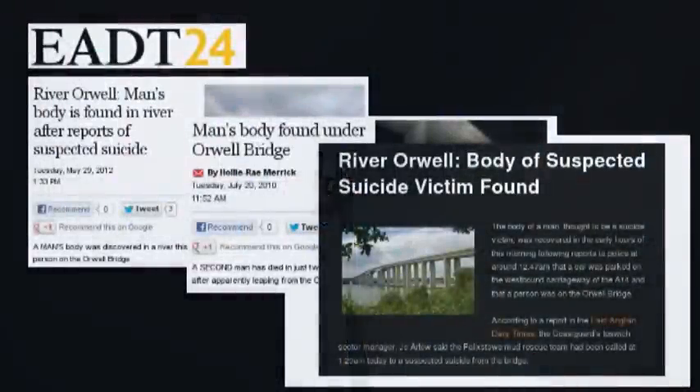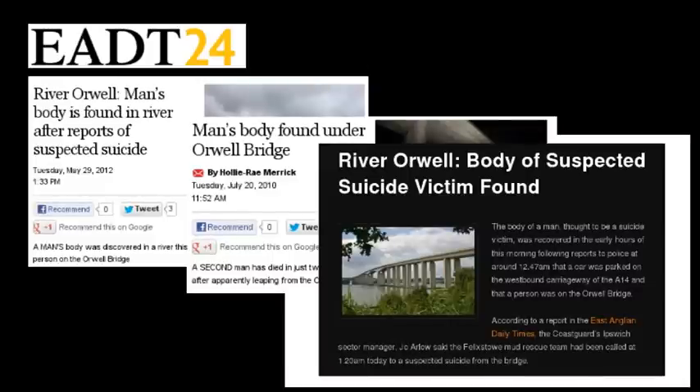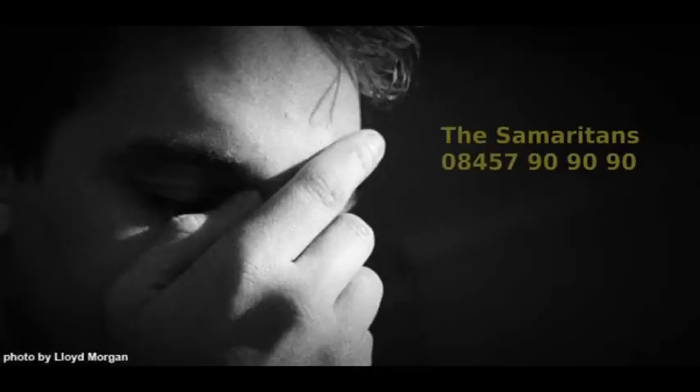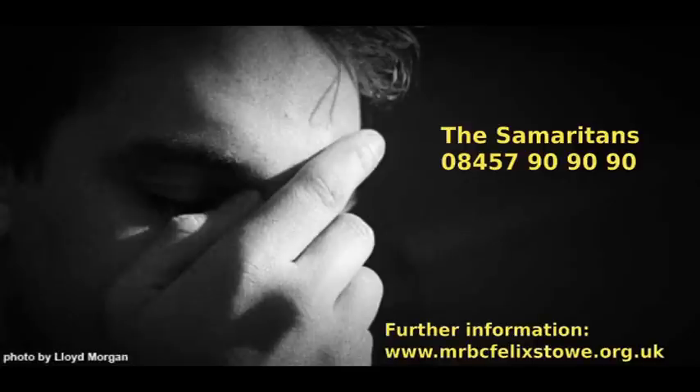The death of someone who takes their own life is tragic, as God never intended the human race to end their lives by their own hand. If you're someone who's finding life difficult and are thinking suicidally, then I'd urge you to find help. If you don't have anyone, the Samaritans are always there for you and will listen and try to help. There are some numbers on the MRBC website of other sources of assistance as well.